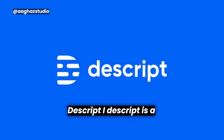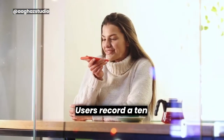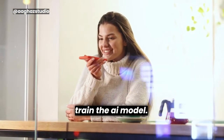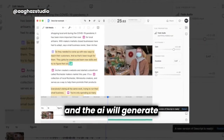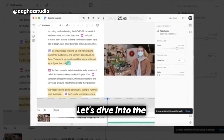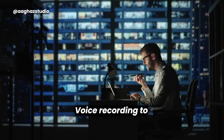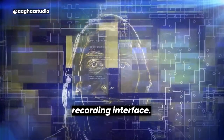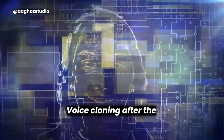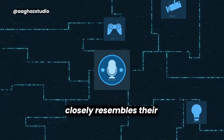Descript. Descript is a website that allows users to create an AI clone of their voice. Users record a 10-minute clip of their voice, which is then used to train the AI model. After the training process, users can type in any text and the AI will generate speech that sounds like their own voice. After the training phase, users can leverage the AI clone of their voice to generate speech that closely resembles their own voice.